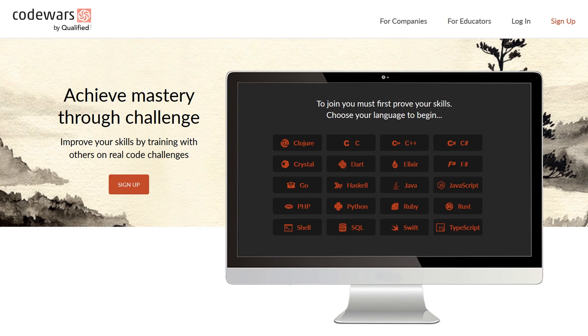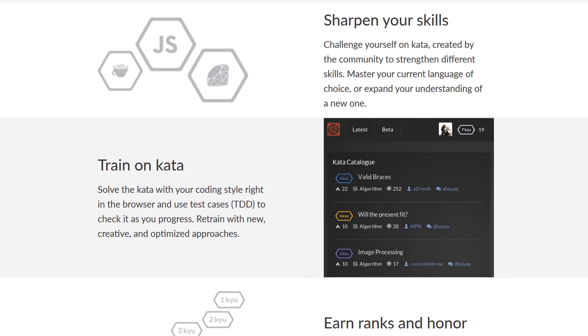Number eight, Code Wars. One of the more popular coding challenge websites that allows you to master your web developer skills by solving challenges in the programming language of your choice. You can even compare your solution with others for greater understanding.